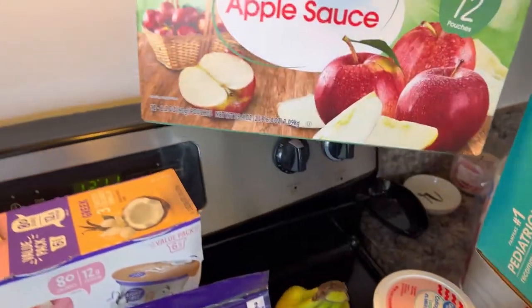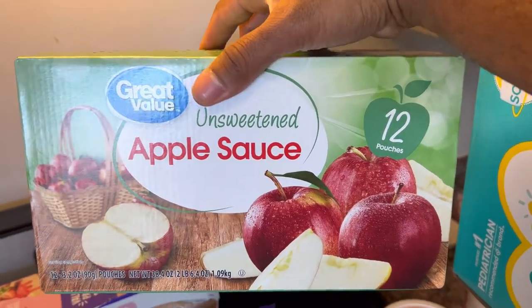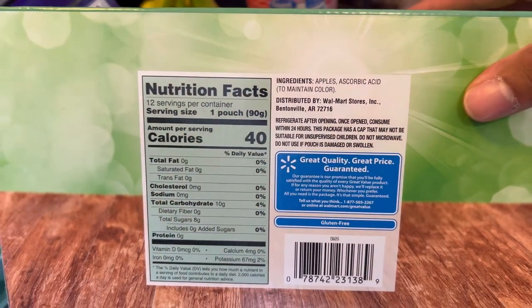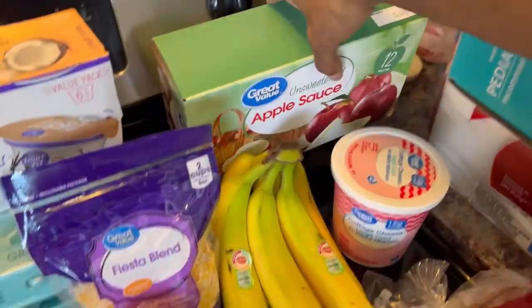We got some unsweetened applesauce packets for Jalen. She crushes these like it's nobody's business. The ingredients on the back are just apples and acid — just to get the coloring. So it's just apples in a pouch. We get them from the store.